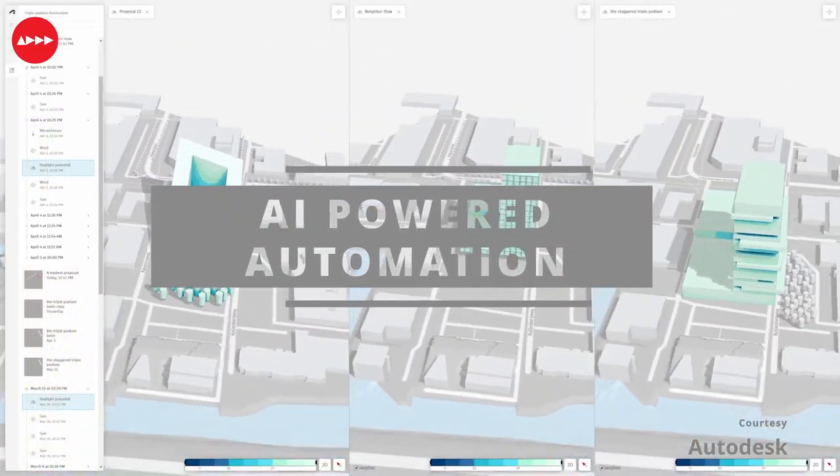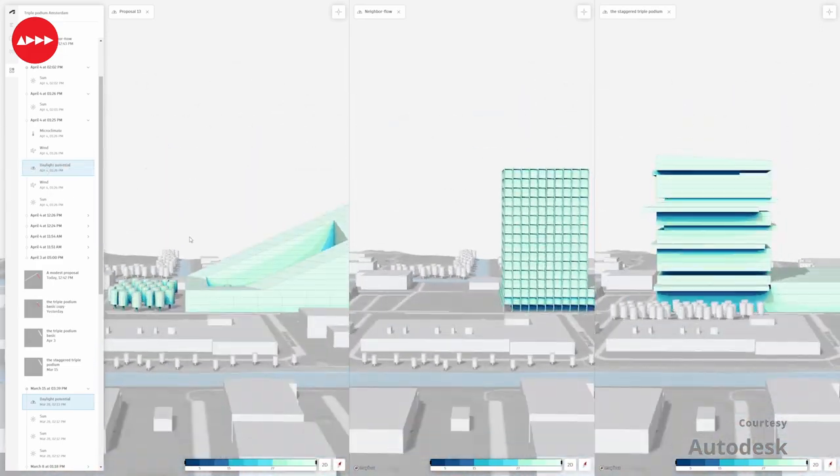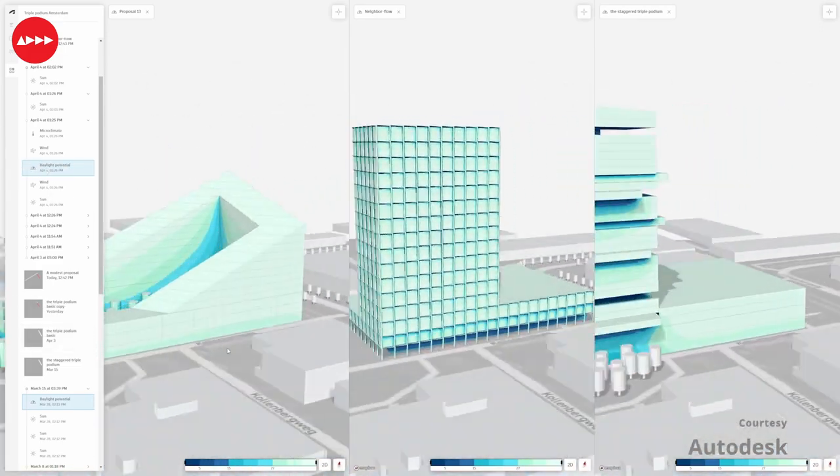Another key feature is AI-powered automation. Forma uses AI to automate repetitive tasks such as site analysis and zoning compliance checking.